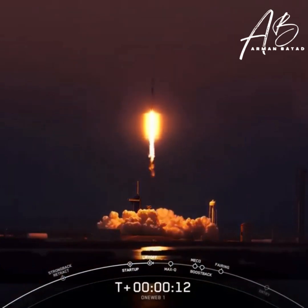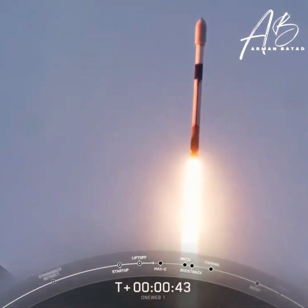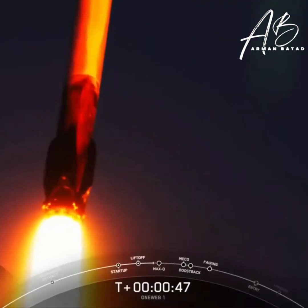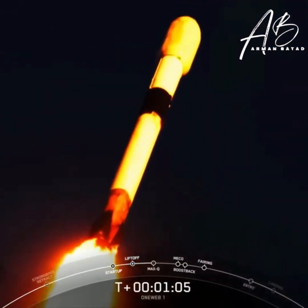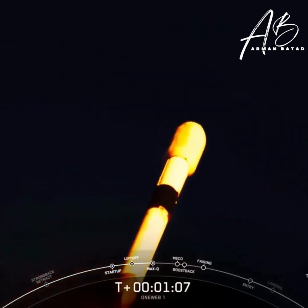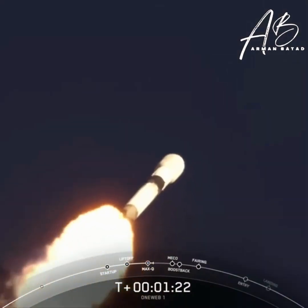Pitching downrange. Gimbaling, and that'll turn the rocket horizontally. Nominal power and telemetry. So we're still going up, but we're also going horizontally for Max Q, or the maximum aerodynamic pressure. Max Q — we just passed through that moment to actually make it into orbit.